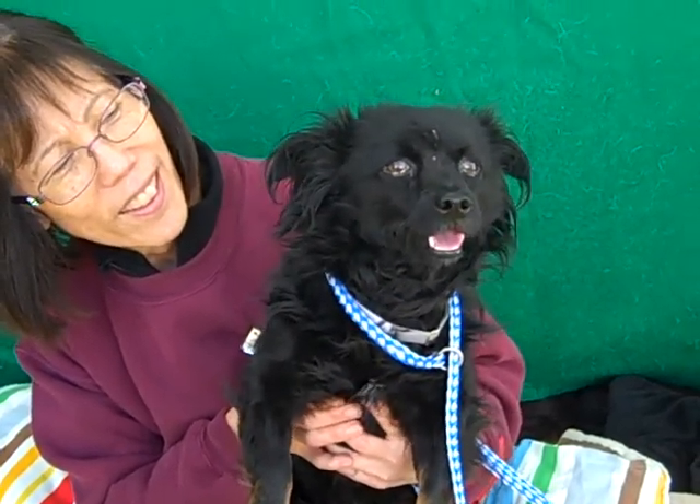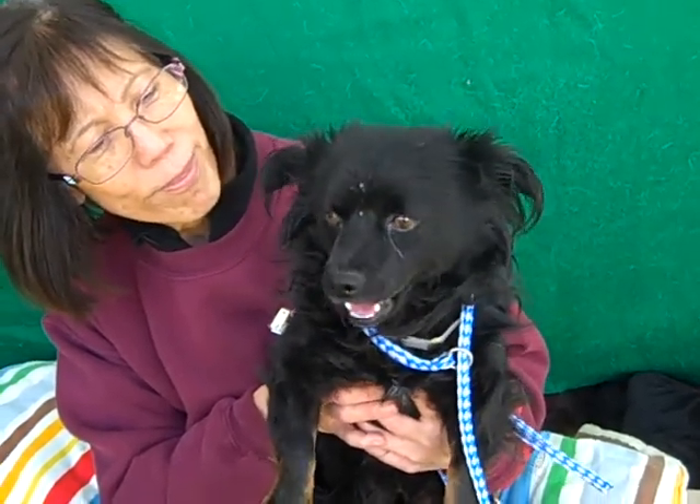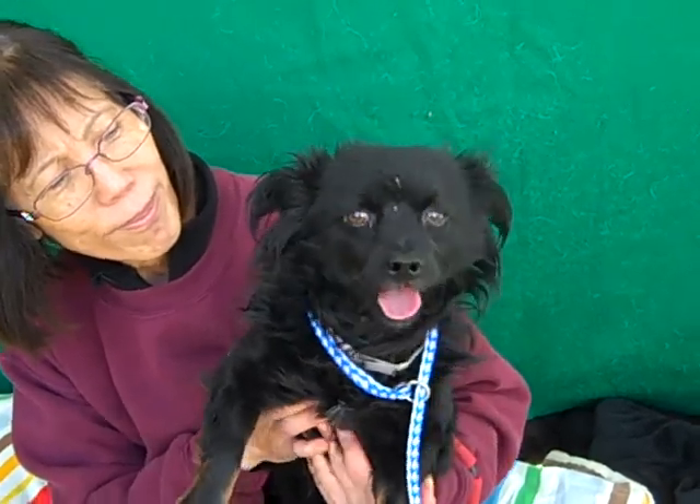I think he's a swell, swell guy and he's going to be a perfect pet for a family, for anybody really. He does seem to enjoy walking, although he's a little nervous around here, which is acceptable and understandable.